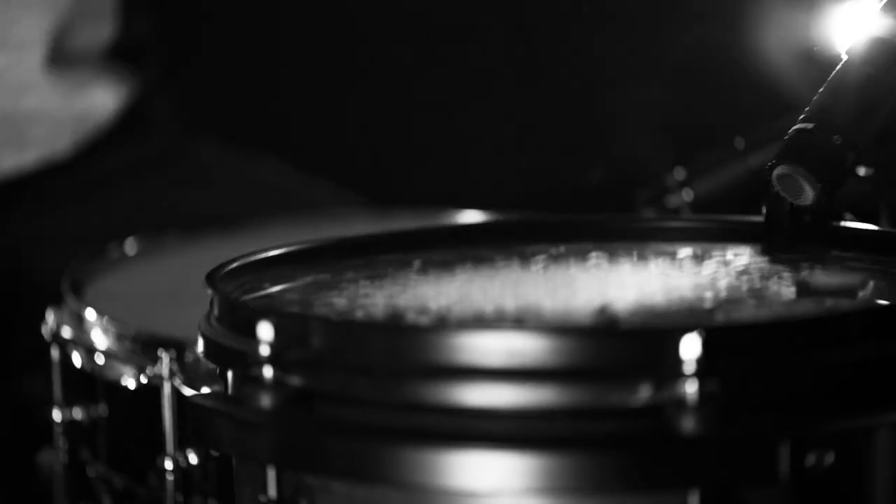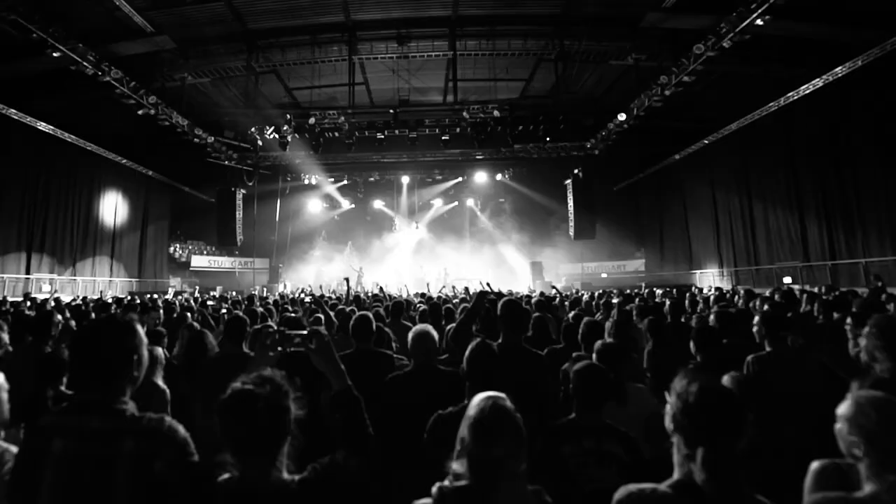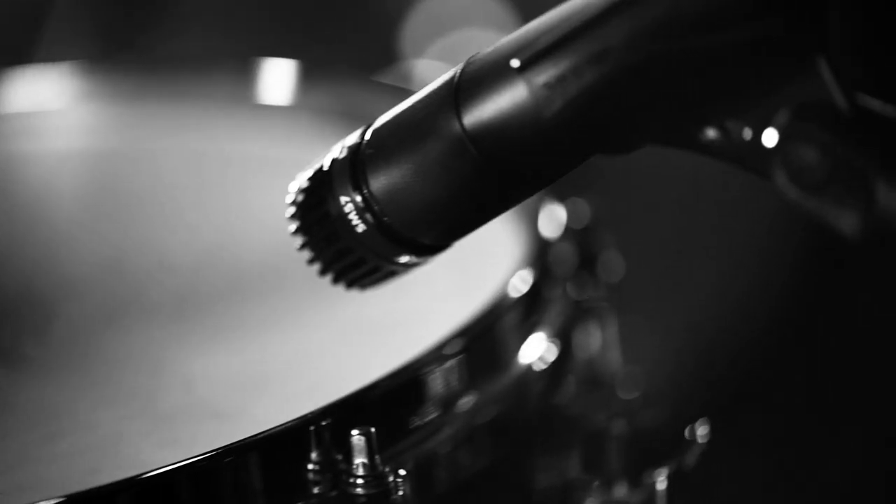The SM57 features a bright, clean sound and contoured frequency response. The cardioid pickup pattern isolates the main sound source while reducing background noise, and will simply record exactly what you point it at while rejecting sound from the rear.